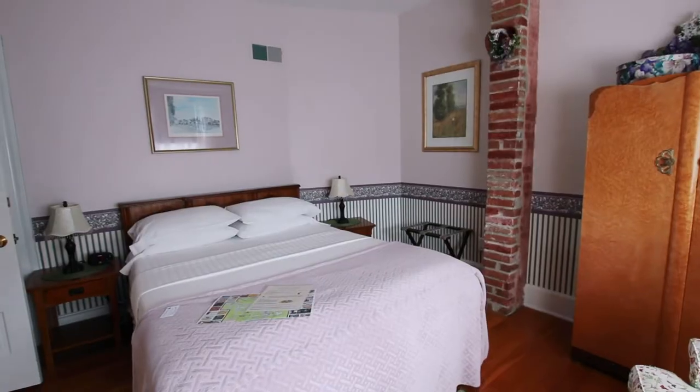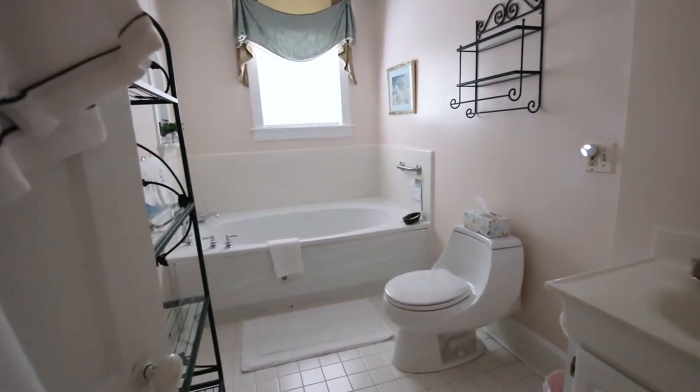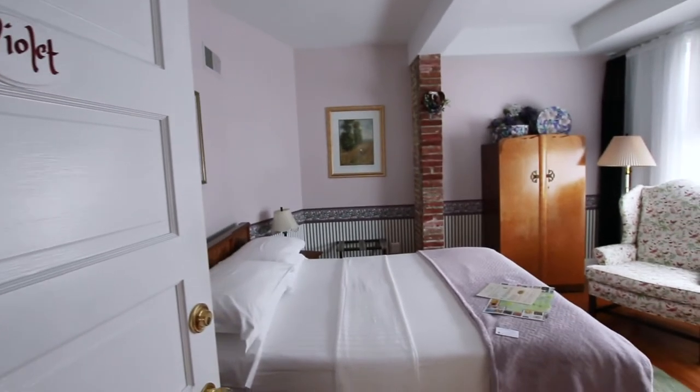The other rooms in the Inn are located on the second and third floors, and have everything from California king beds to queen beds, spa showers and tubs. All of the rooms are given on-site free parking behind the Inn.